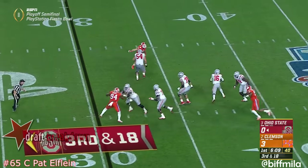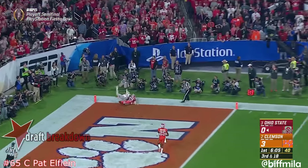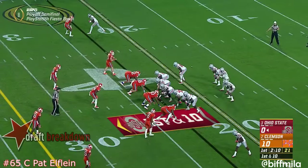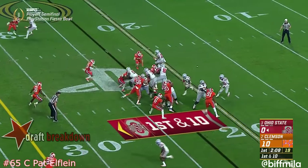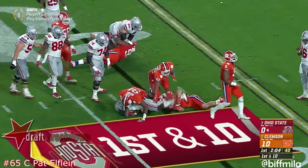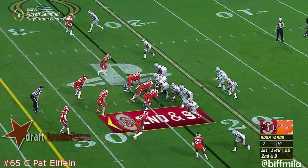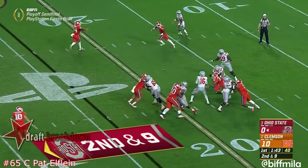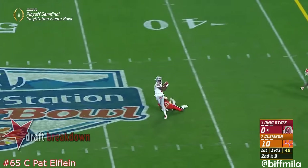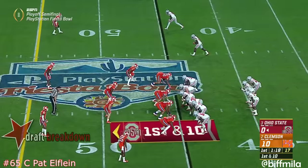Now in third and 18, Barrett has good protection from the pocket on the three-man rush, and Barrett fires to the end zone — a diving attempt there by McLaurin. Down 10 now, Barrett hands it off to Samuel who bounces but is surrounded by a bunch of orange jerseys on a second and long — makes it tough.